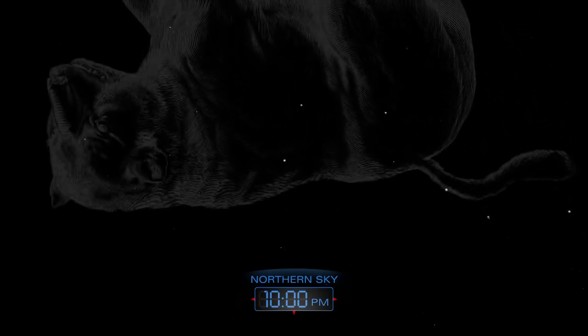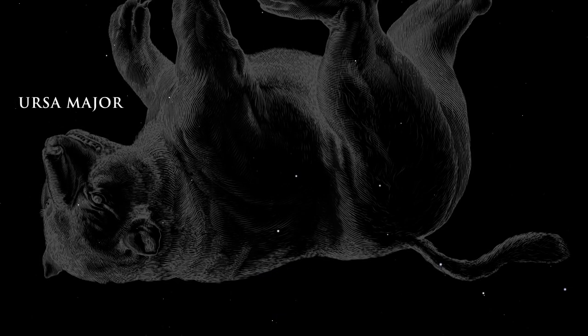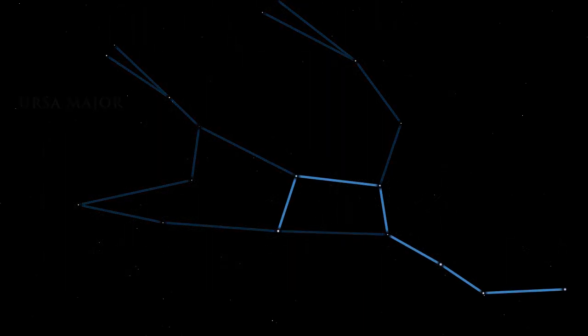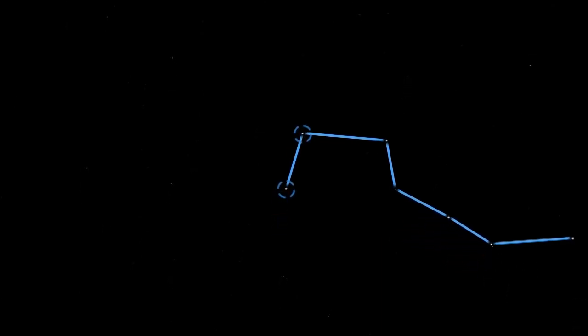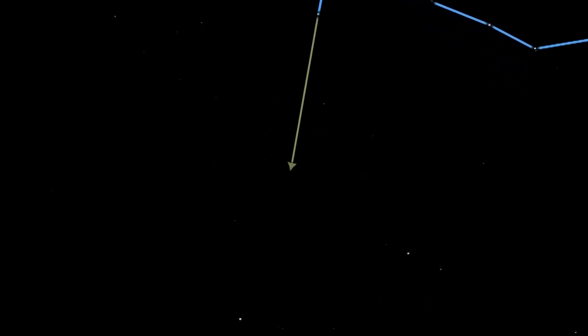Late in the evening, high in the northern sky, lies the great bear Ursa Major. The constellation of Ursa Major contains the well-known star pattern called the Big Dipper. It resembles a large drinking cup with a handle. The two stars that make up the front side of the cup are called pointer stars because they point toward the star Polaris, also known as the North Star.